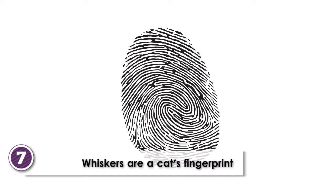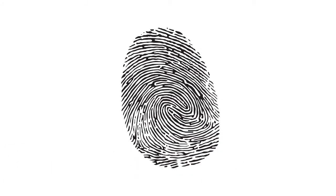Whiskers are a cat's fingerprint. Like a human fingerprint, the pattern of whiskers is unique on every cat.